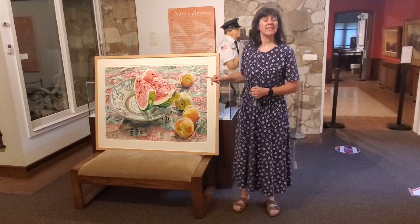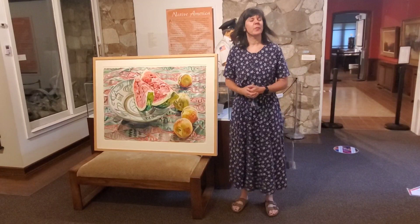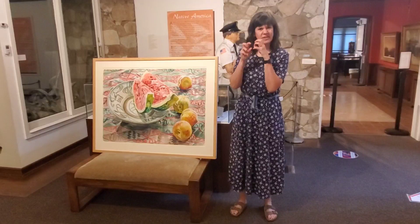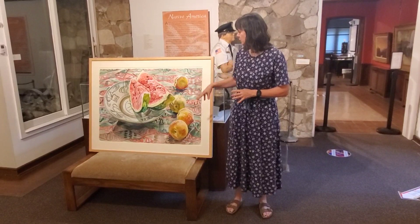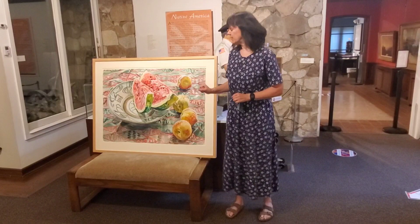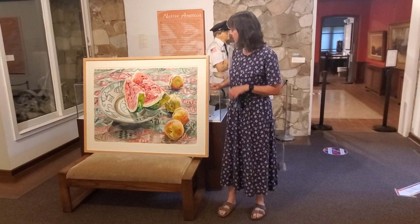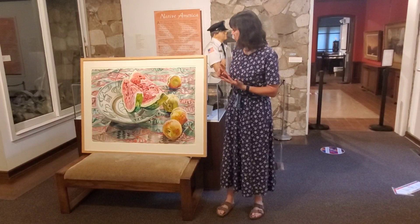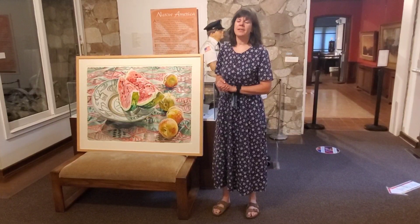But Janet Fish didn't want to be called a photorealist because what she was doing was different. She didn't take a photograph and recreate it exactly as the photograph was. She liked to be in control of where things were located in her piece — moving a watermelon slice here, shifting peaches there, or adding more fruit than the photograph showed. She wanted the freedom to create what she wanted, using the colors and media she chose, putting her own spin on things. So she does not consider herself a photorealist.